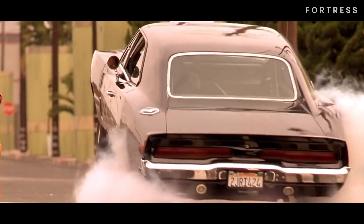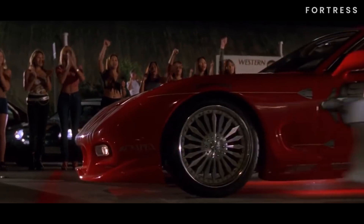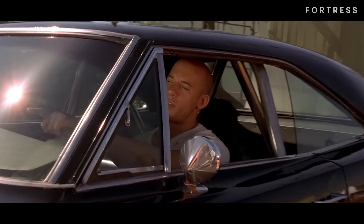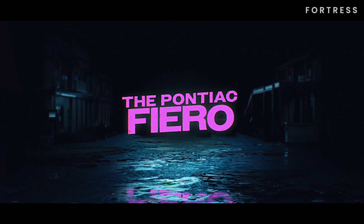These cars have become iconic symbols, leaving an indelible mark on both the franchise and the hearts of fans worldwide. To pay tribute to this thrilling franchise, we're going to explore 15 of the most recognizable, popular, and aesthetically appealing rides featured throughout the Fast and Furious films. Buckle up because this is going to be one thrilling ride.